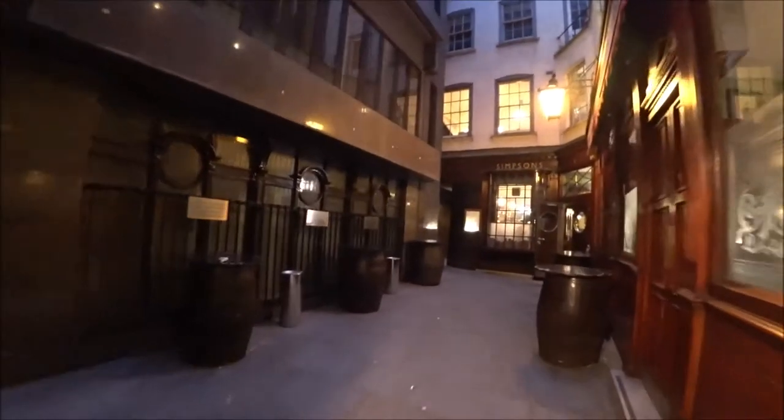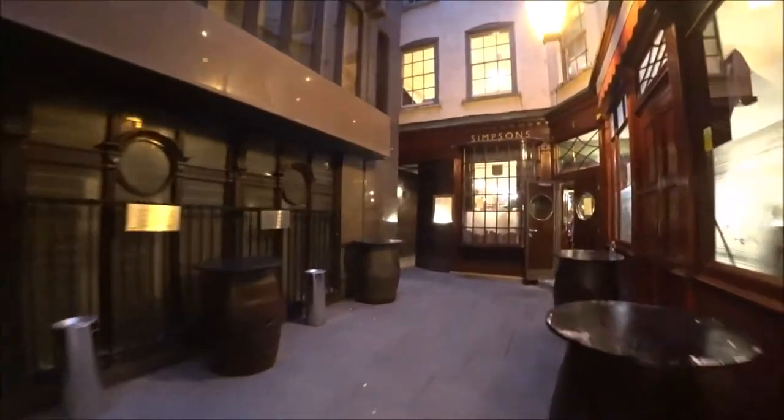I'm going to walk back up Ball Court, quite an atmospheric little street if you ask me. Indicative, I reckon, of what the City of London probably looked like a couple of hundred years ago, or even just a hundred years ago maybe.